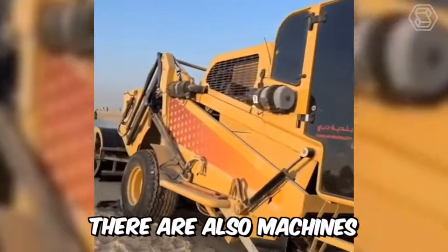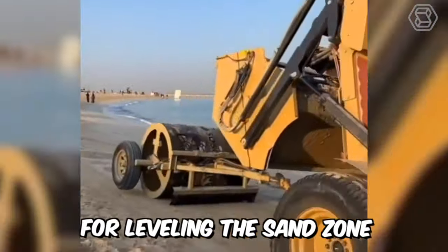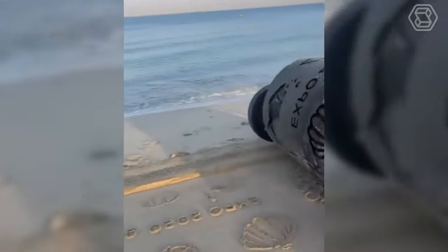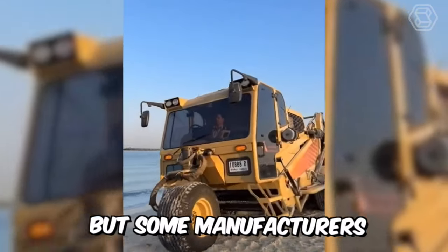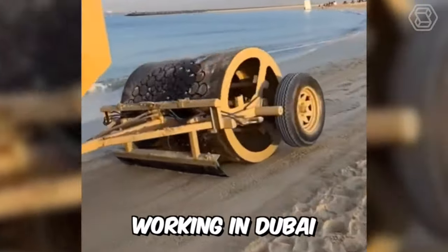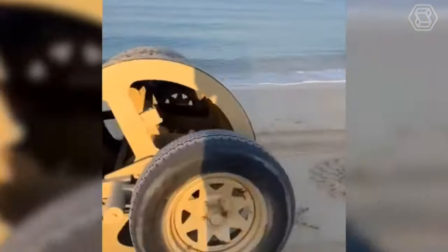You know, friends, there are also machines for leveling the sand zone, and they are also very popular. After all, cleaning the beaches manually is a difficult task, but some manufacturers went further. Like, for example, this machine working in Dubai. See for yourself what it can do.